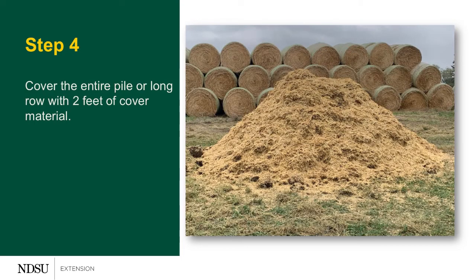Our fourth and final step is capping that compost row or pile. We're going to use about two feet of carbon material on the top. On the top, we want to avoid using corn stalks as they're too coarse. For the top, we would want to use old hay, straw, or chopped straw — something that's going to keep the heat in, keep the odors in, and in turn, keep the critters away.